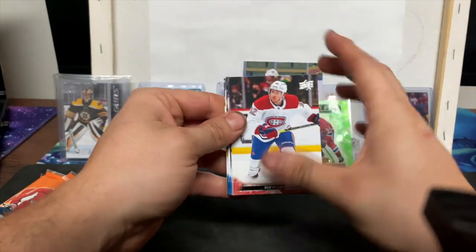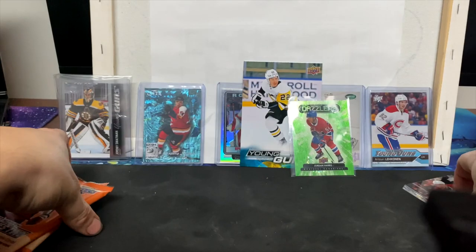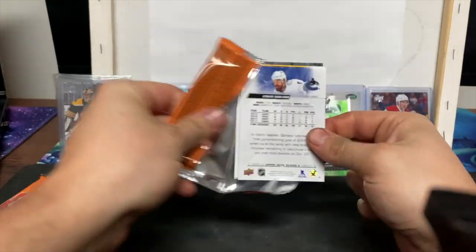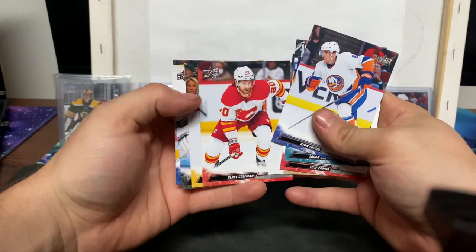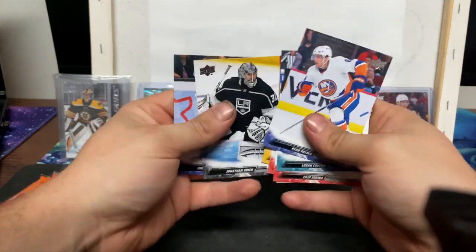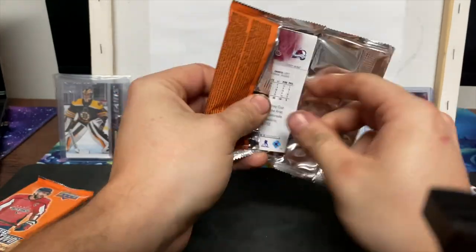Patrick Laine on the back. Oh, we got Rem Pitlick, we got our Young Guns — we'll keep that one for later. Base pack: Sedina, Carlson, Blake Coleman, the nine gentlemen, Quick, and Connor Garland. Next pack — pack number five!